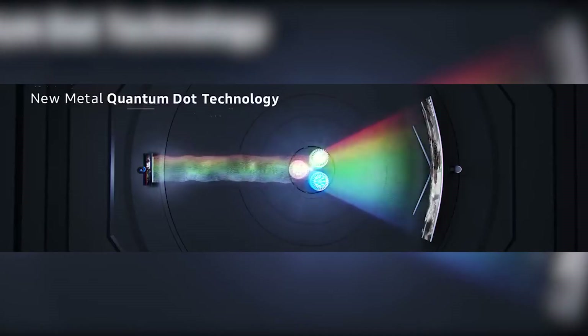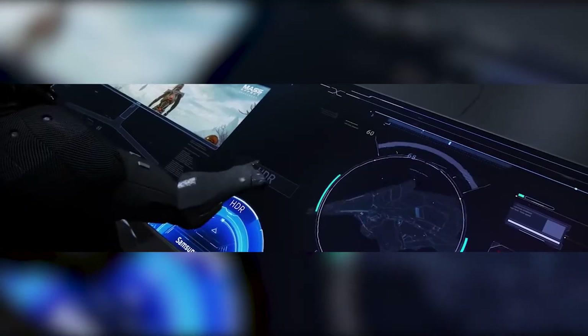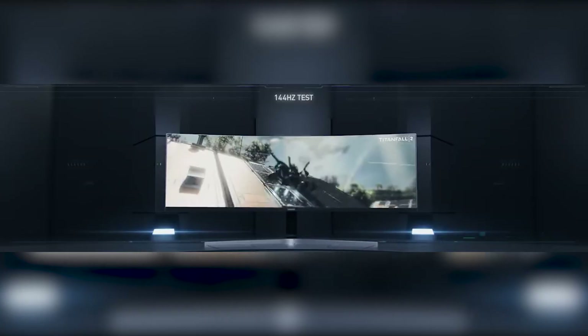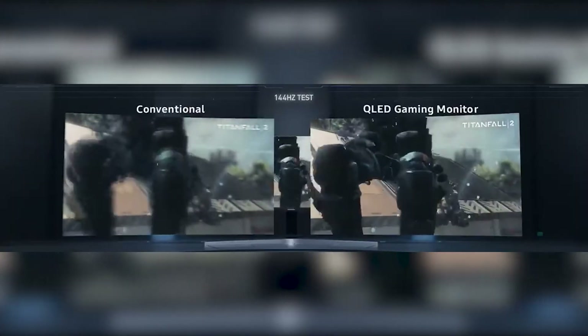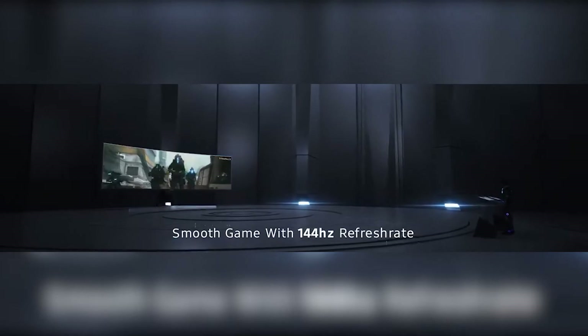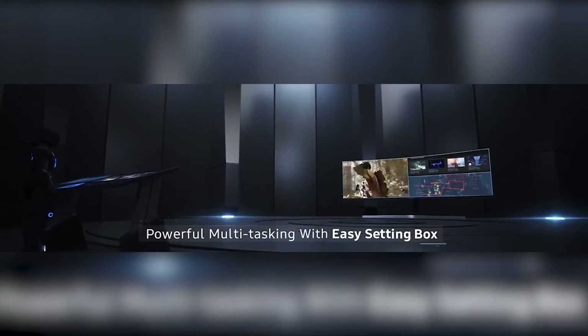The 1800R curve panel immerses you and delivers a cinematic viewing experience while watching movies or just working on it. It is equipped with 1ms response time and a 144Hz refresh rate. It also features support for HDR and FreeSync technology, which gives you a smooth HDR experience with twice the perceivable brightness and great color. The super ultra-wide screen provides the ultimate in multitasking flexibility, too.